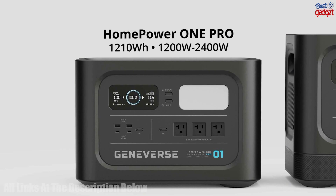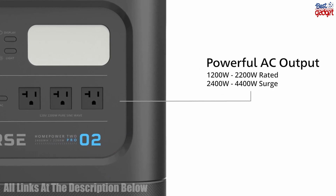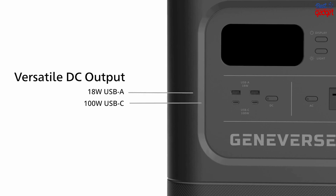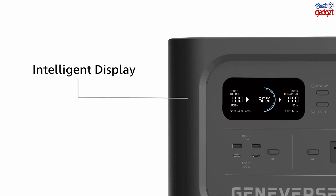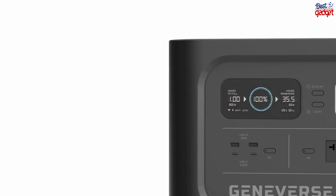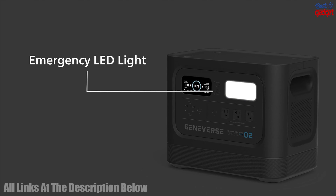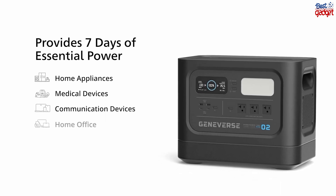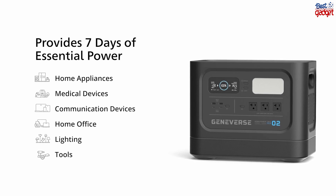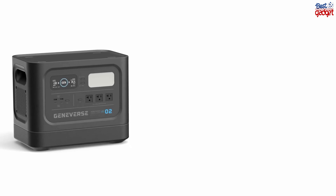The Geniverse HomePower Pro 1210-watt-hours LiFePO4 Solar Generator Bundle is an all-in-one solar power solution for homeowners. This bundle includes a HomePower Pro portable power station with a 200-watt solar panel and other accessories for a complete energy backup solution. The power station features three 1200-watt AC outlets, allowing users to easily power multiple devices or appliances simultaneously. The included solar panel is also powerful enough to quickly recharge the power station, making it a reliable source of energy for emergencies or everyday use.